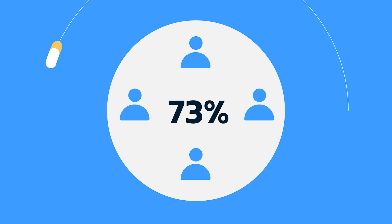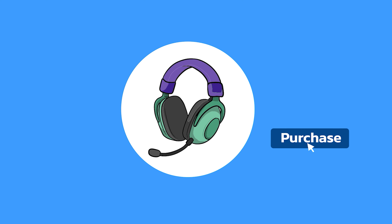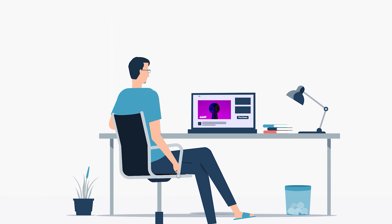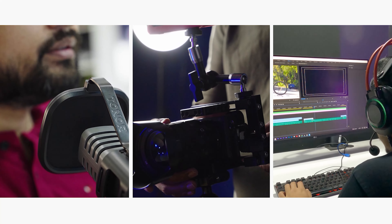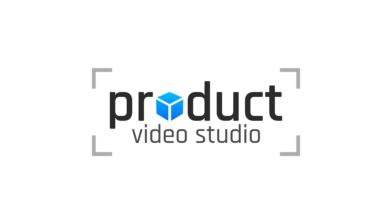Did you know that 73% of visitors are more likely to make their purchases soon after watching a product video? This makes it necessary to have a product demonstration or promo video for showcasing your product's potential values and benefits. At Product Video Studio, we are equipped with camera gear, tools, and the expertise to make your video captivating and engaging. Just send your products and we'll handle the rest. Contact us today to create something amazing together!